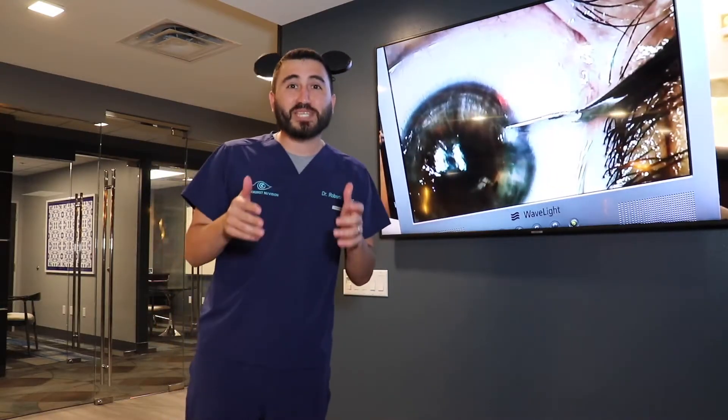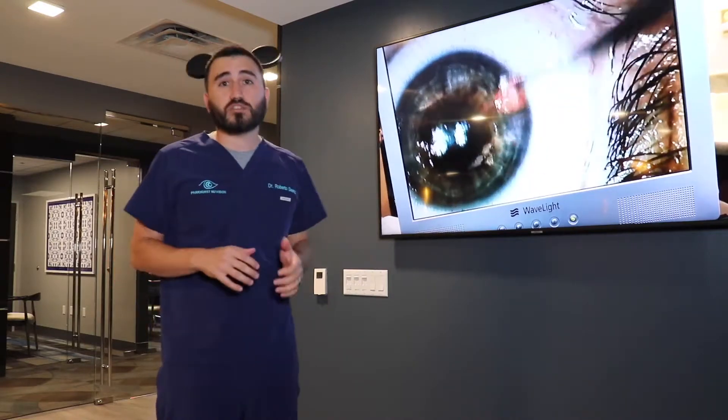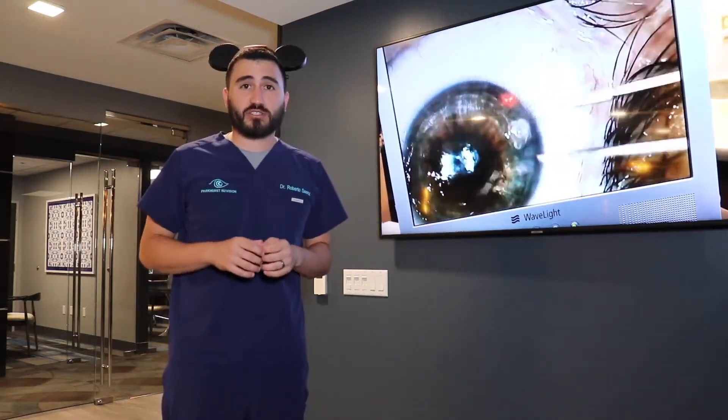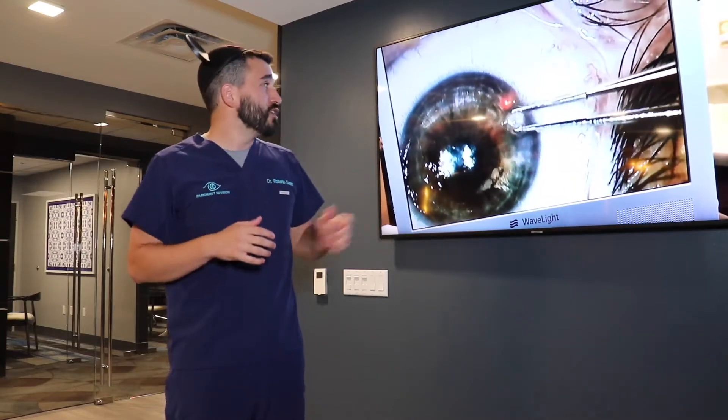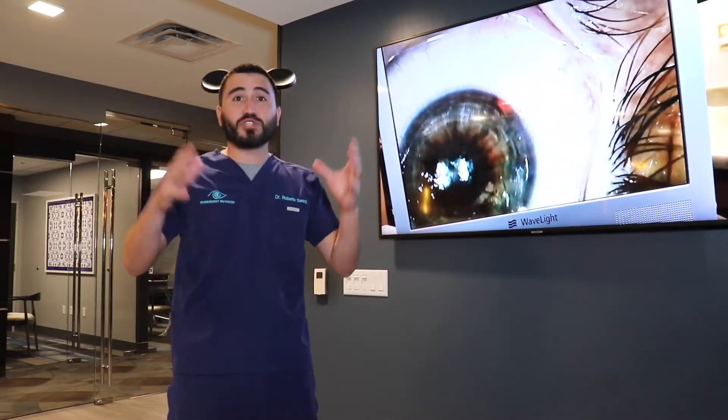In patients that have EVMD and Salzmann nodules, we recommend removing the Salzmann nodules and the EVMD prior to cataract surgery, because this can affect biometry. Removing this nodule only takes three seconds and can make a huge impact.